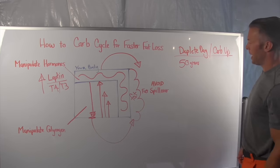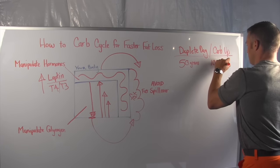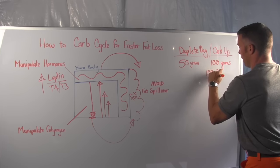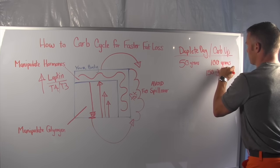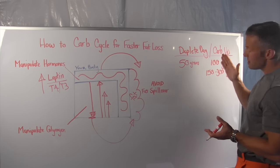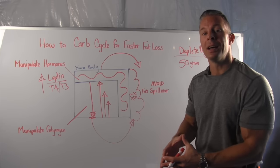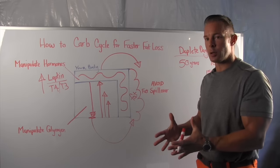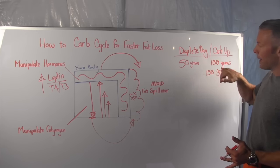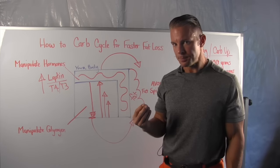The second tool is the carb up day. On a carb up day, females want around 100 grams of carbs, while males want about 150 to 300 grams depending on body weight and muscle mass — 150 grams at a minimum. On days where you're not doing high-intensity cardio but instead doing weight or strength training, you use a carb up day. By doing this, you spike leptin and thyroid hormones and keep your body in a fat-burning environment.